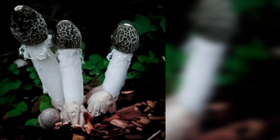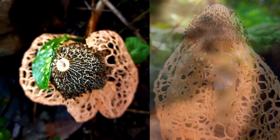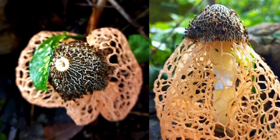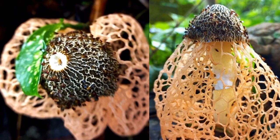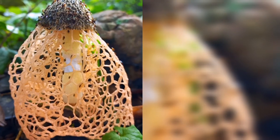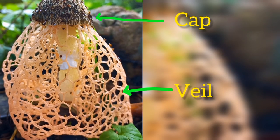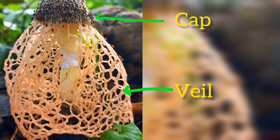Life cycle: when young, Phallus indusiatus resembles a whitish egg or bulbous structure emerging from the ground. As it matures, the egg ruptures, giving rise to a cylindrical or bell-shaped cap known as the pileus, which can reach several inches in height. Hanging from the underside of the cap is a delicate lacy structure called the indusium, or the veil, which gives the mushroom its common namesake.